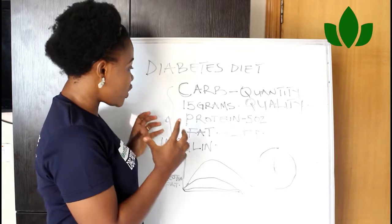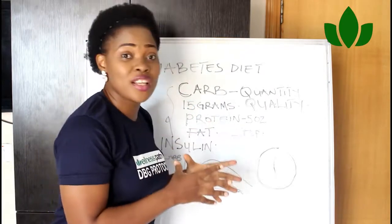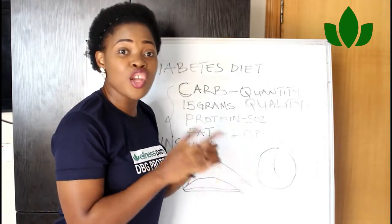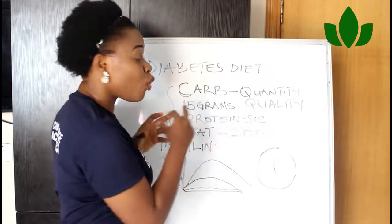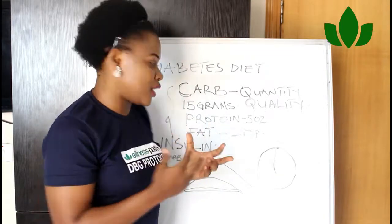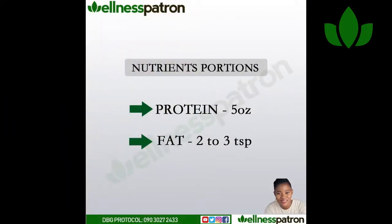What you should concentrate on is the right portion of protein and fat — you still have to follow the recommended portions. What is the portion of protein? Your portion should not be more than five ounces, which is about a palm size of protein. For fat, it's about two or three teaspoons of fat in your diet.